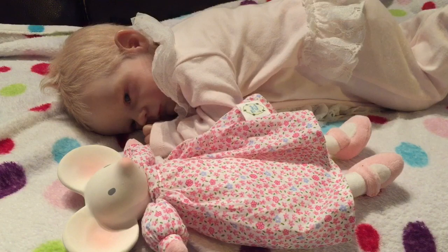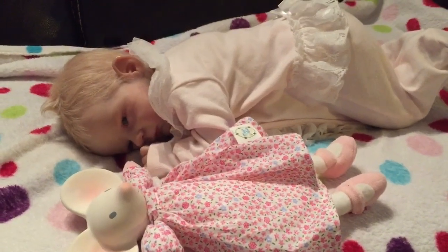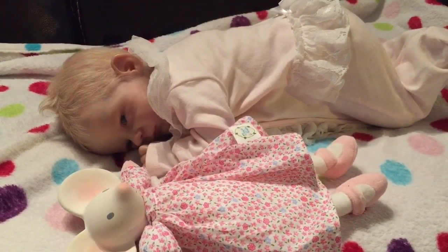Hey everyone! I'm here getting ready to do a quick little outfit change with my Charlie Ingles. To be honest, I'm not even totally sure why I'm changing her because I do love her in sleepwear. The color looks a little washed out right now because it's evening and I have this overhead light on, but she's so cute and soft and cuddly. I feel compelled to try this little vintage dress on her that I received.